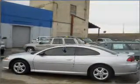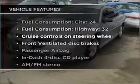Stand out from the crowd with premium wheels. Plus, enjoy these notable features that are included in this vehicle.